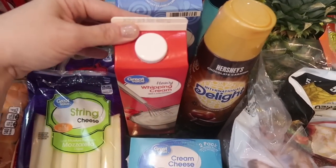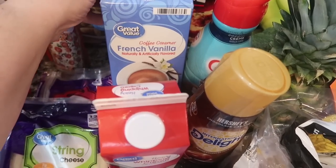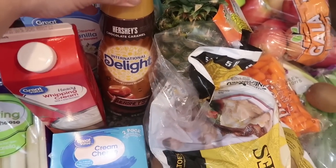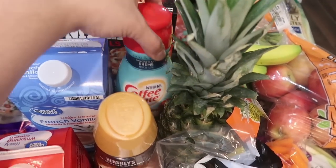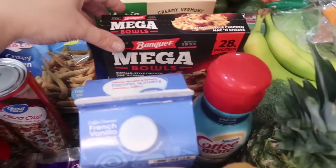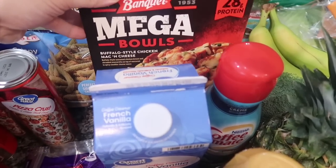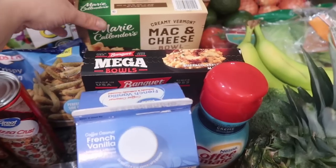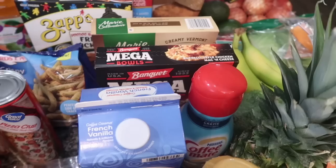I got some heavy whipping cream for my Alfredo tonight. I got my husband his favorite coffee creamer — the Great Value French vanilla half gallon container, which is under $4 so it's a no brainer. Then I got Hershey's chocolate caramel and Coffee Mate coconut cream for Paul and me. I also got some meals for Jake — I pick up roughly two every week or two. This time it's the Banquet Mega Bowls Buffalo style mac and cheese and the Marie Callender's creamy Vermont mac and cheese.